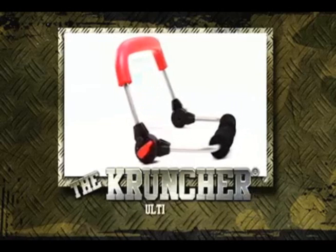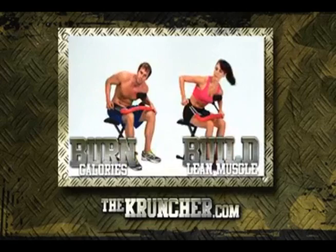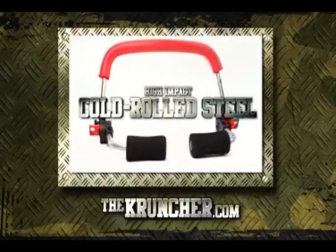I'm talking about the Cruncher, the ultimate ab machine. The Cruncher is the real deal — a simple but effective ab machine without all the bells and whistles, guaranteed to help you burn calories and build lean muscle quickly and efficiently. In just five minutes a day, four days a week. Made of high impact, cold rolled steel. You get twice the benefit of a normal sit-up.